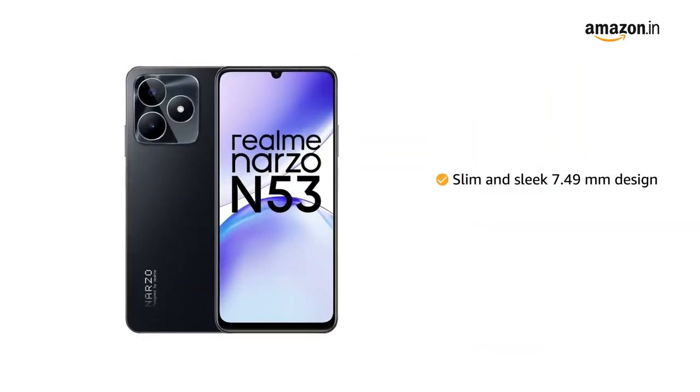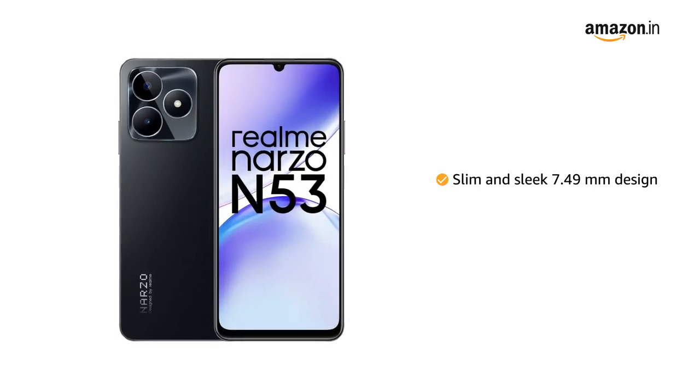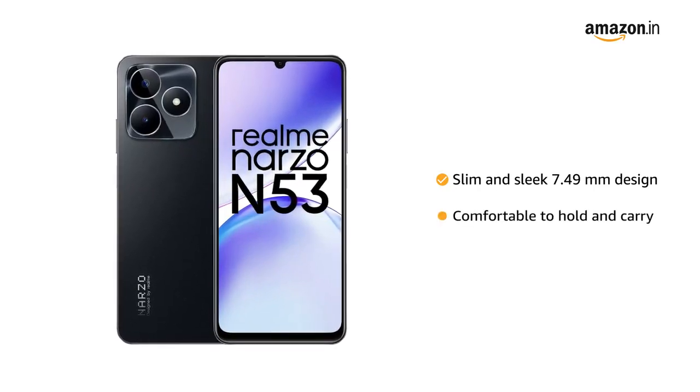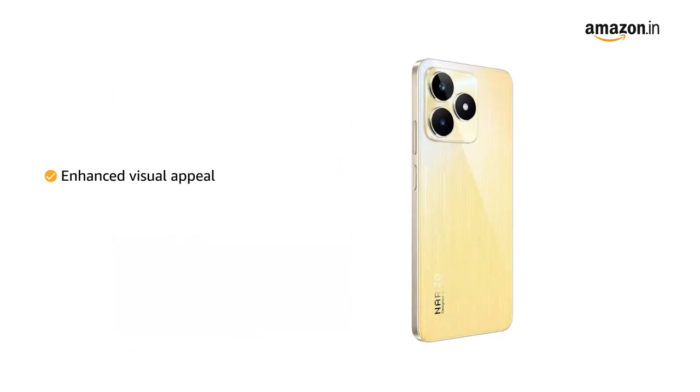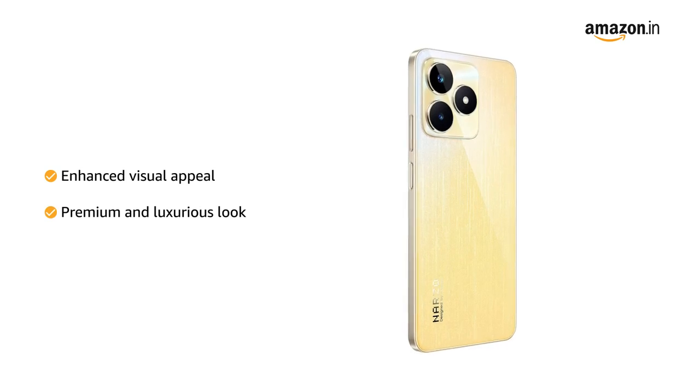The slim and sleek 7.49mm design adds a touch of elegance to your device, making it comfortable to hold and carry. The feather gold design enhances the visual appeal, giving your phone a premium and luxurious look to carry around easily.